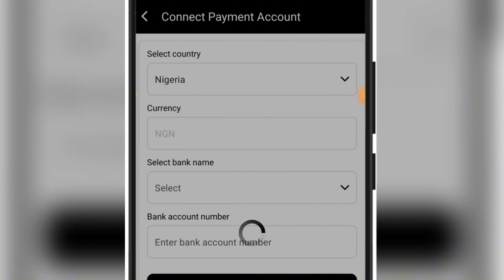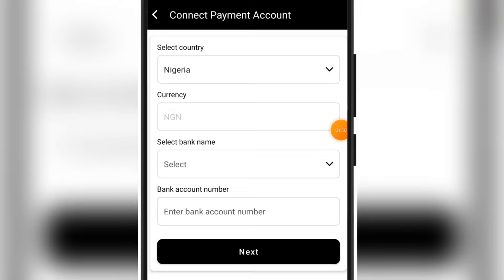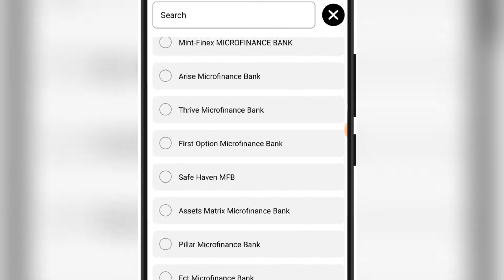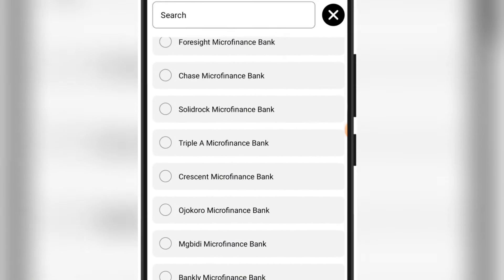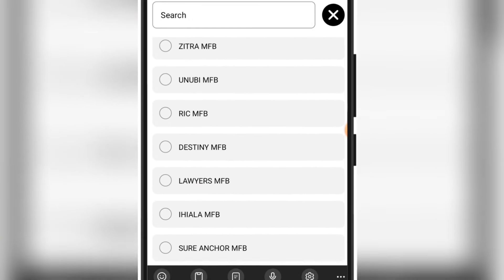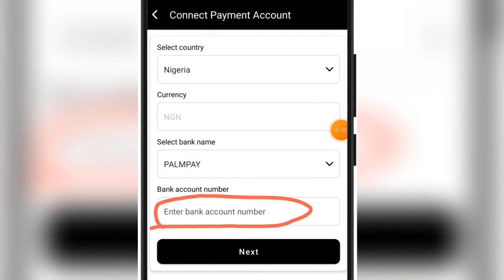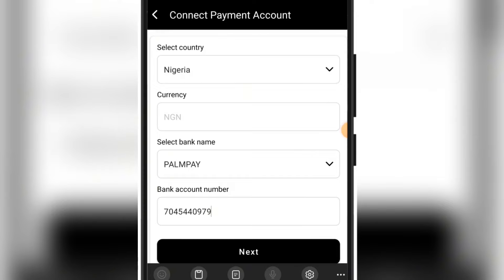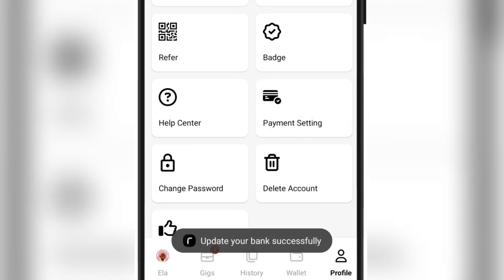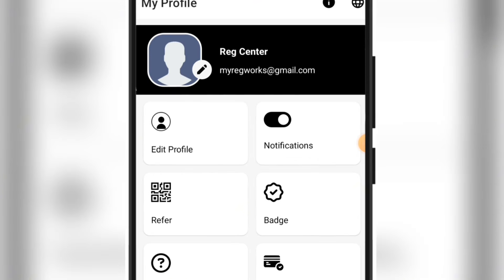You just need to go ahead and pick your own bank that you want to use, then put in your account number. Click on the section that says 'select bank name' and you'll see the list of banks in Nigeria — or whichever country you selected. I just selected my bank and put in my account number, then clicked the next button. We just wait patiently for them to verify our bank account, and now it has already been added and connected.